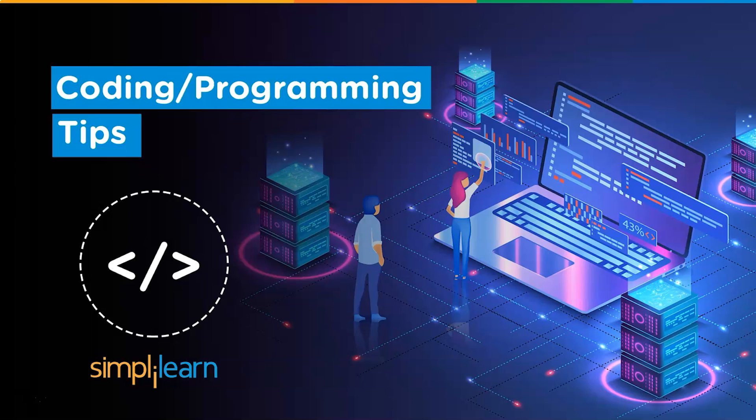Hey everyone, welcome back to a whole new session from Simply Learn. Today, we will be discussing coding and programming tips in this session. I will help you learn coding and programming in a simple way. Let us have a look at the agenda for today's session.